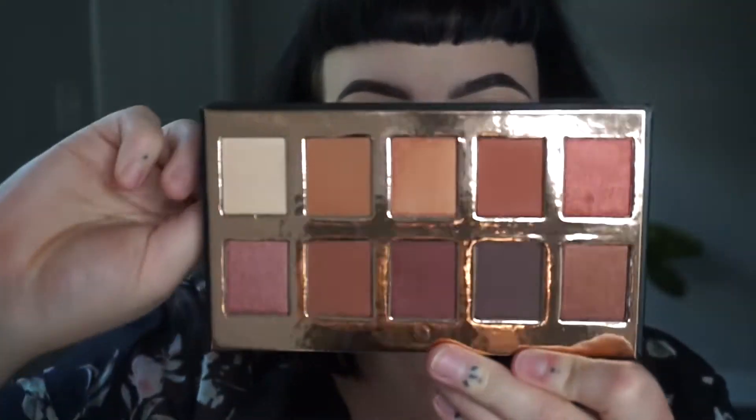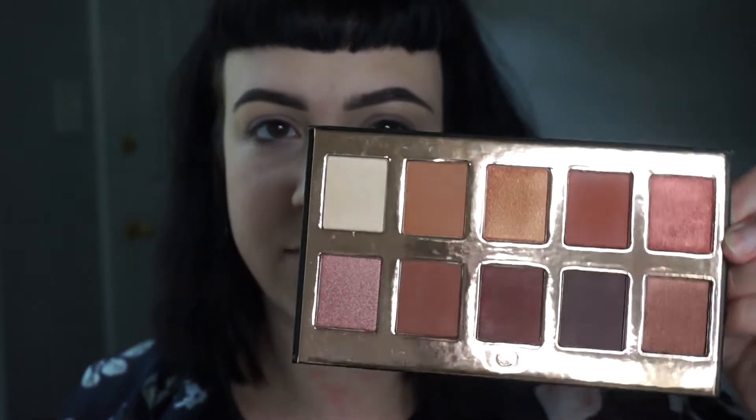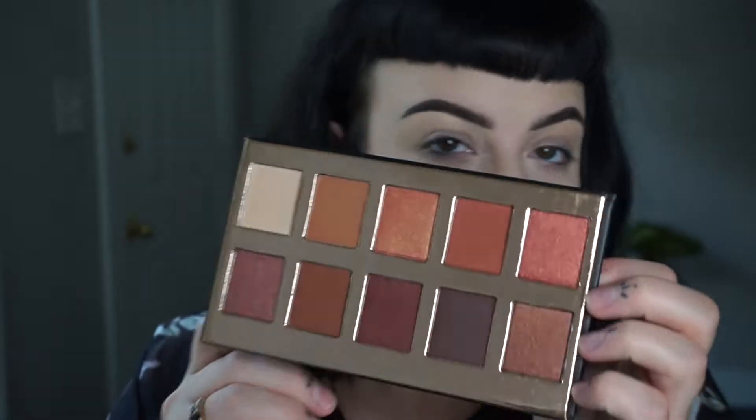It looks like we have one final product - it's an eyeshadow palette from the brand Crown. It's a really pretty neutral palette with a nice little mirror on the side. This will probably go in my freelance kit for clients because it looks like really pretty bridal tones, but I'll play with it first to see if I approve. It's called the Fuego Eyeshadow Collection, runs $29.99, with four shimmer shades and six matte shades.